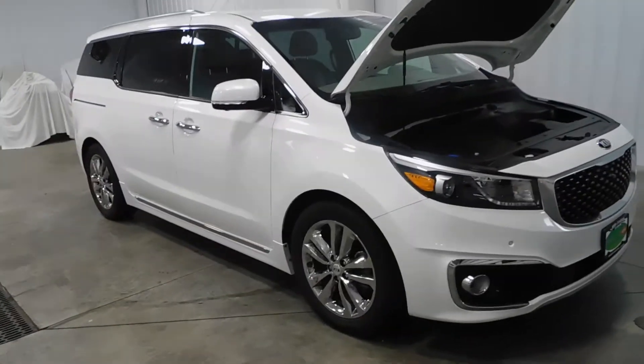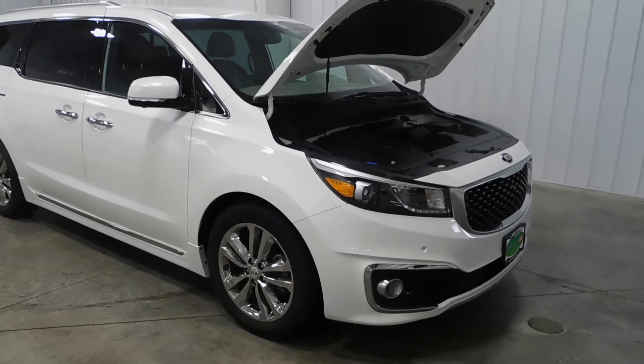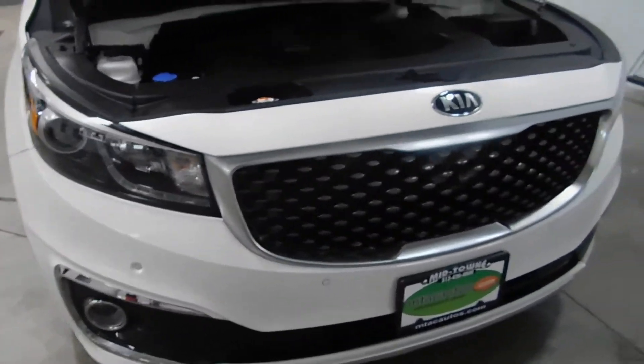Hello and welcome to Midtown Auto Center. My name is Derek and today I'd like to thank you for taking a look at our 2016 Kia Sedona SXL with only 20,000 original miles. This vehicle is a one-owner vehicle and it comes with a clean Carfax.